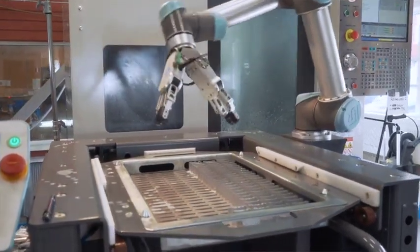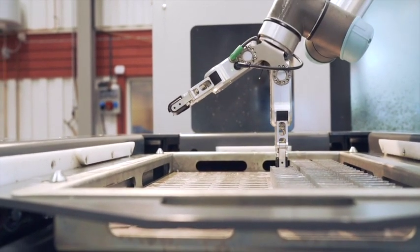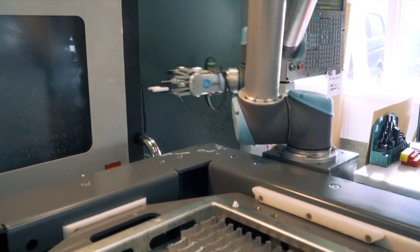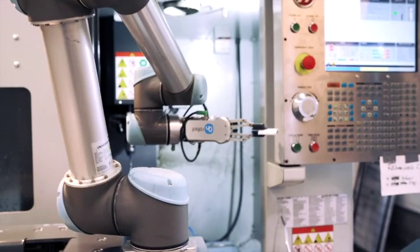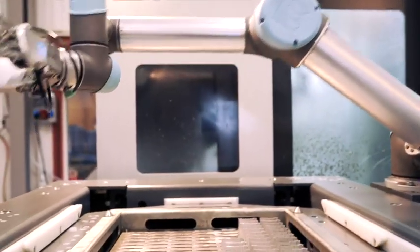Both Easy Robotics ProFeeder and OnRobot Collaborative Grippers are certified by UR+. This ensures high quality of integration to the UR robot arms. After installing the Cobot cell, the working environment has improved. The production line is faster and much more cost effective. This benefits their clients.